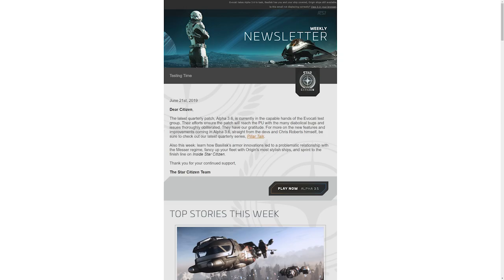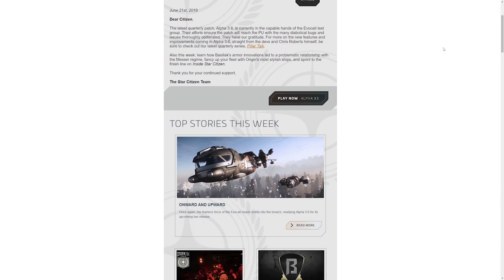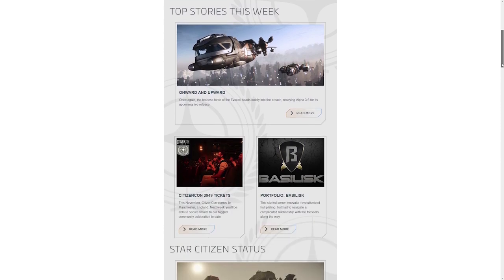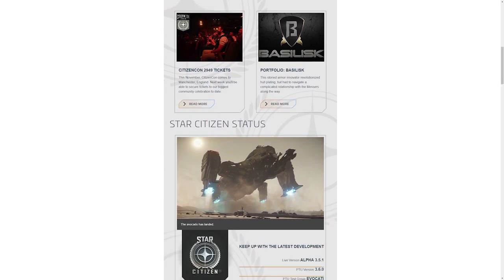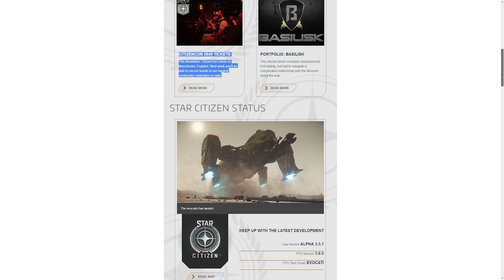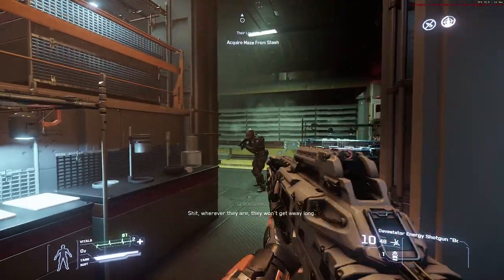The latest newsletter blurb says Alpha 3.6 is currently in the capable hands of the Evocati test group. Their efforts ensure the patch will reach the persistent universe with many diabolical bugs thoroughly obliterated. Now that statement isn't necessarily true — we've had very, very buggy times in the PTU, wider PTU, and even live builds, as 3.5 and 3.5.1 do prove.